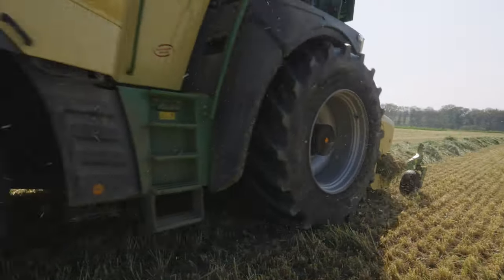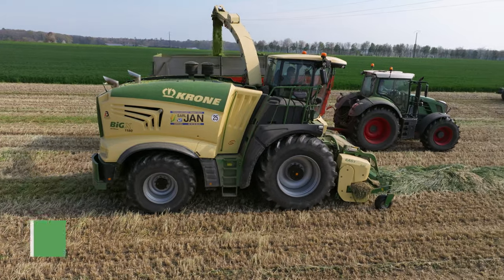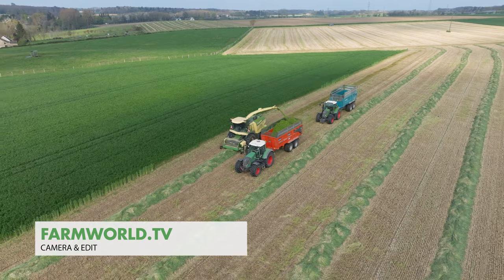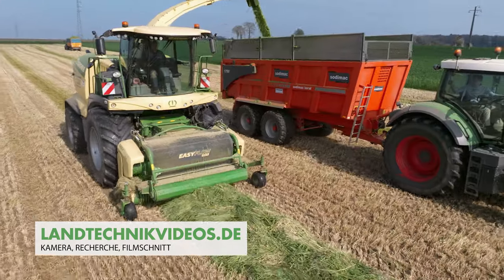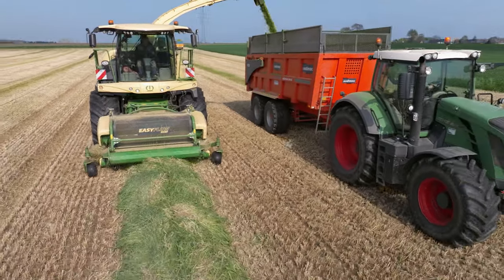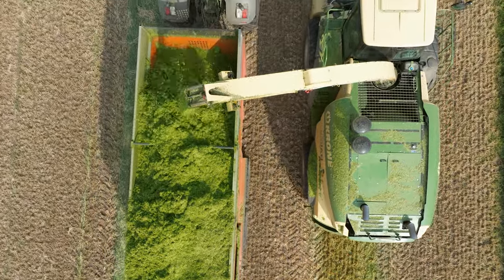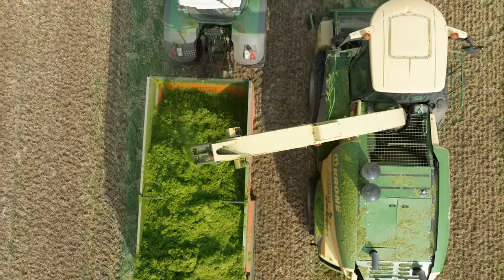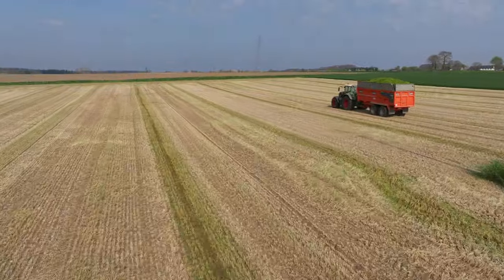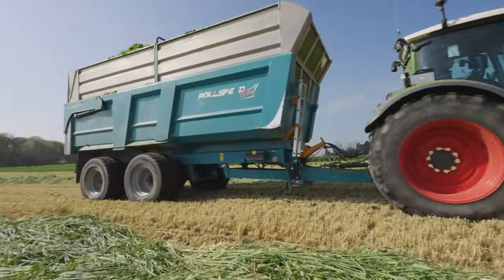We already introduced you to the Krone Big X 1180 with its 14-row maize header in part one. At ETA JAN, this powerful machine is out working in the fields all season long. The planned workload for the harvester for 2023 is at least 1,200 hectares. For around 400 hectares of this it should be combined with a direct cut header or the pickup. On this farm, 120 hectares of rye have been harvested as whole crop silage.